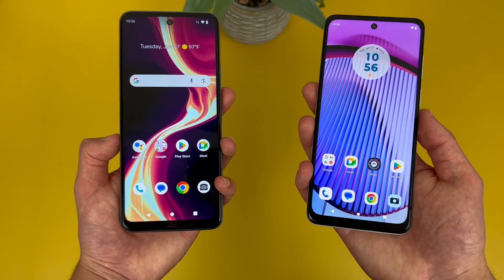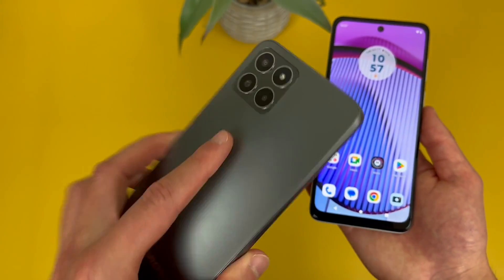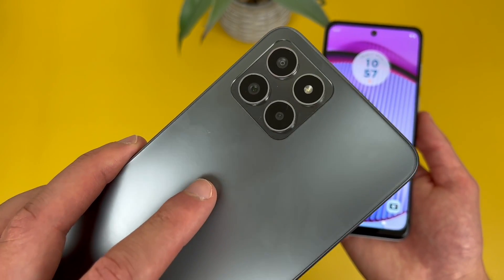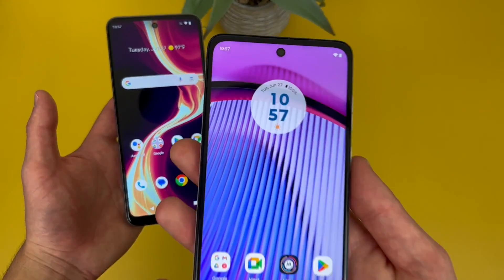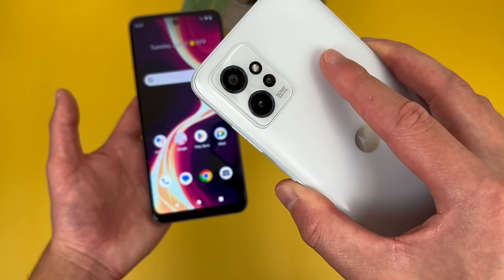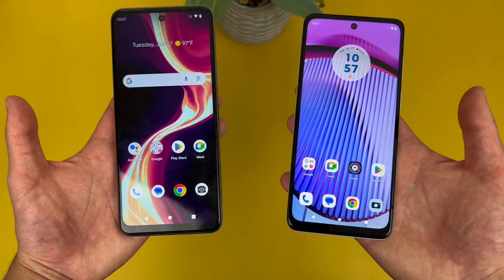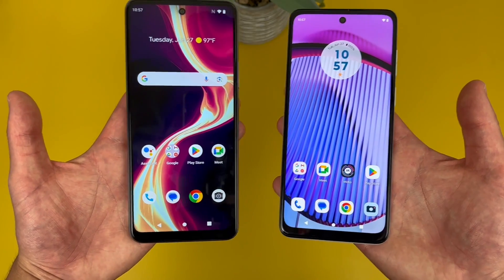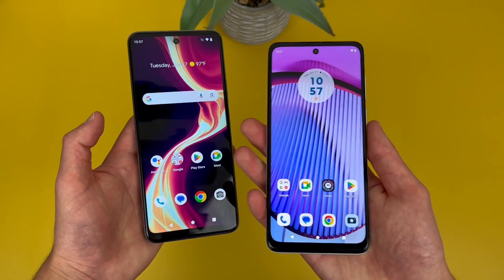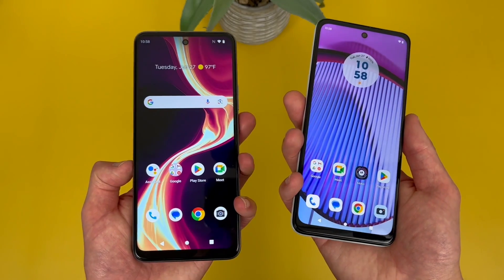Now taking a look at the camera setups. With the Boost Mobile Celero 5G Plus, up front we got a 16 megapixel selfie camera, and on the back a triple camera setup with a 50 megapixel main camera, a 5 megapixel ultrawide camera, and a 2 megapixel depth sensing camera. With the Moto G Power 5G, up front we got a 16 megapixel selfie camera, and on the back a triple camera setup as well — with a 50 megapixel main camera, a 2 megapixel depth sensing camera, and a 2 megapixel macro camera. So as far as overall features go, these phones are pretty decent, but the Celero 5G Plus has an ultrawide camera, whereas the Moto G Power 5G has a macro camera instead — so it really just depends on which features you actually want.